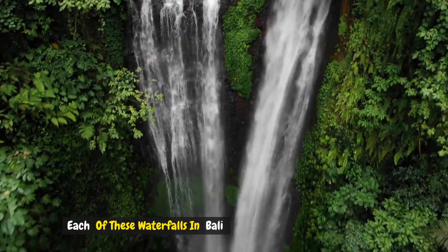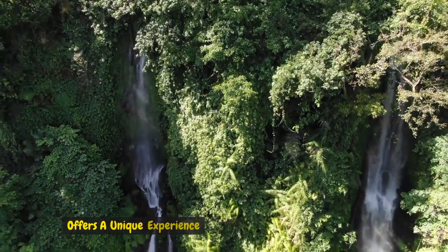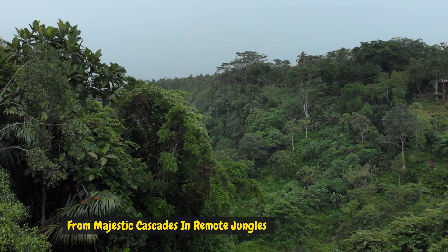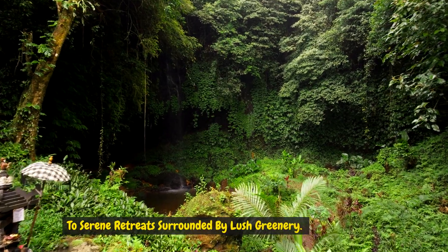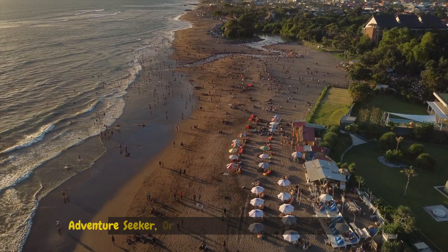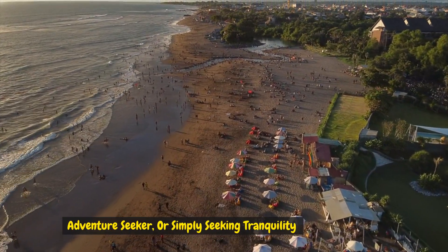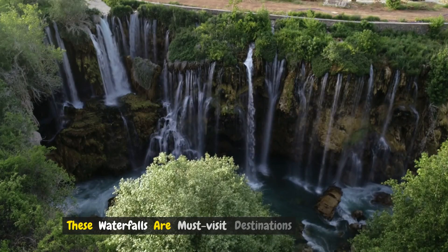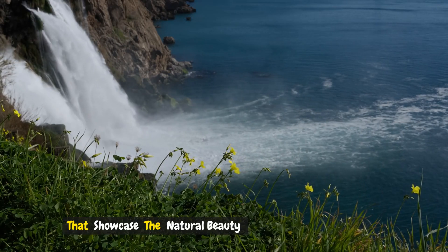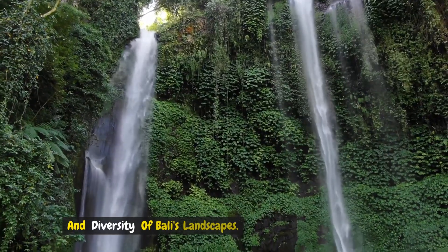Each of these waterfalls in Bali offers a unique experience, from majestic cascades in remote jungles to serene retreats surrounded by lush greenery. Whether you're a nature lover, adventure seeker, or simply seeking tranquility, these waterfalls are must-visit destinations that showcase the natural beauty and diversity of Bali's landscapes.